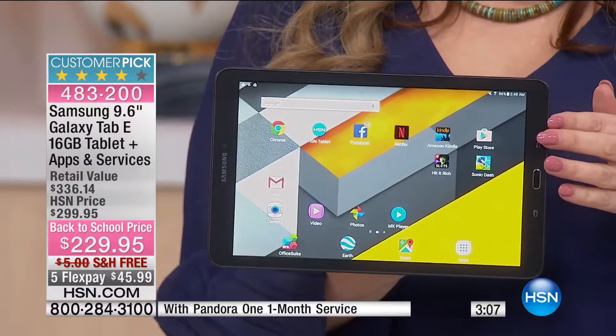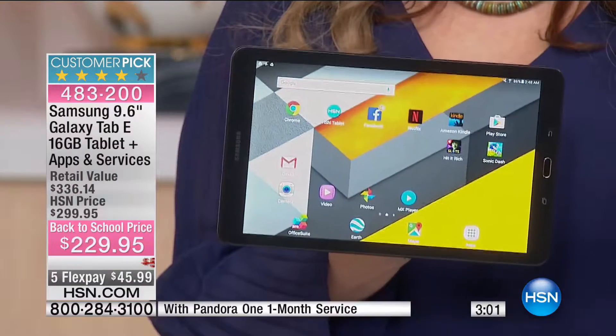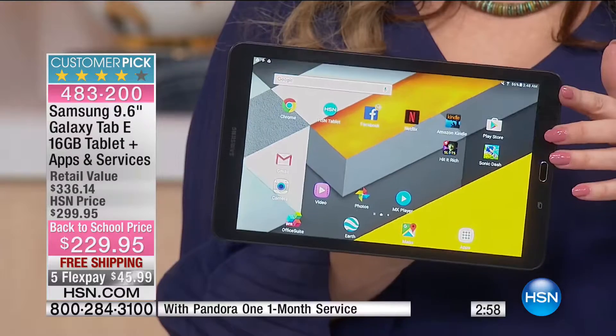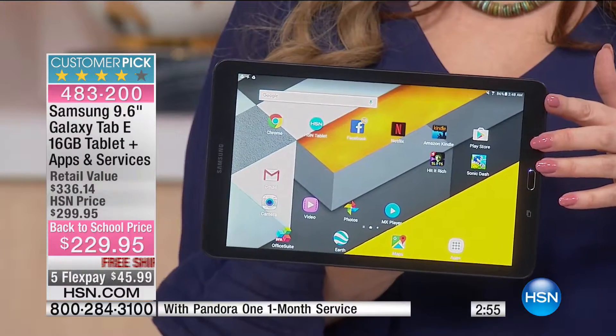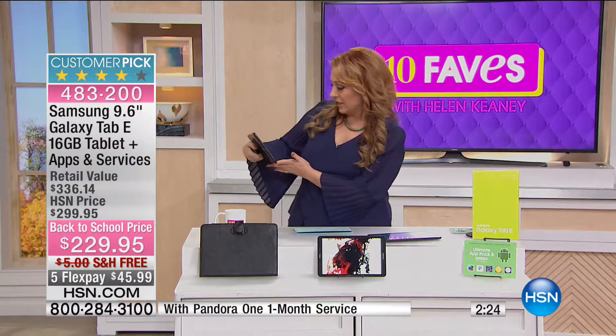You've got a micro USB charging cable, USB adapter, and quick start guide. You're also getting a bundle with an ultimate app pack — eight elite apps and services. That includes one month of Pandora, a year's access to the Merriam-Webster dictionary, GPS Express Edition, Pathway Easy Spanish Premium, and Office Suite Pro. A lot of great extras that are really fun to have — that's why you get things at HSN.